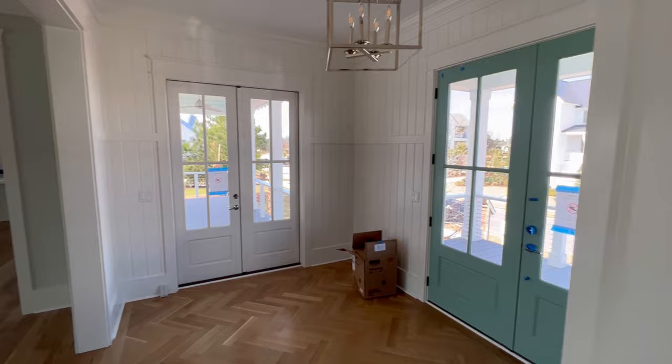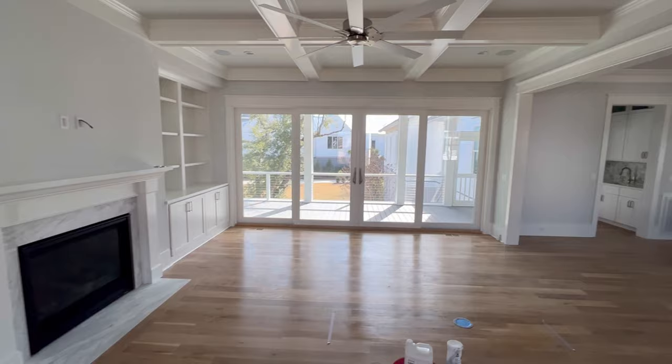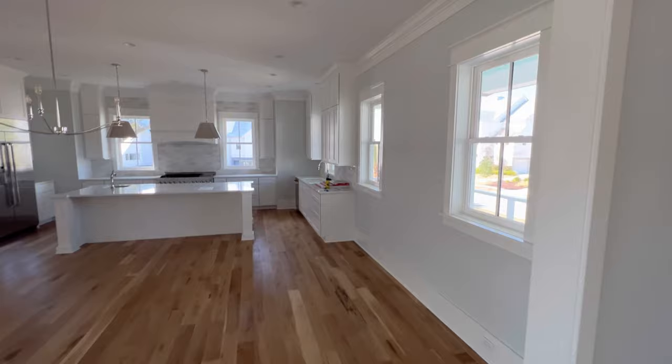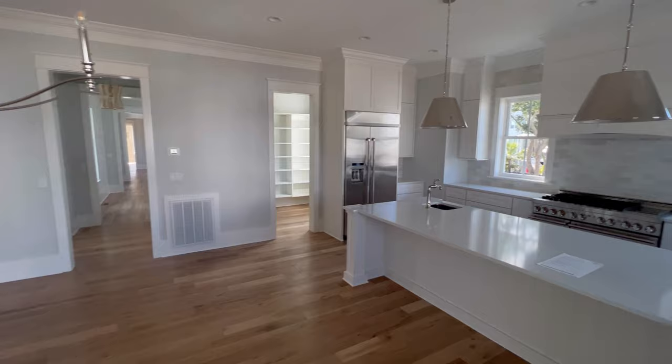They got the range in. We were expecting the range to maybe be delayed because of supply chain issues, but it looks like that is not the issue. When I shoot these videos, sometimes I think they don't really show the scale of some of these rooms. This is a giant room, and a really awesome floor plan for the type of home that people really want today — kitchen opening to a main living area.